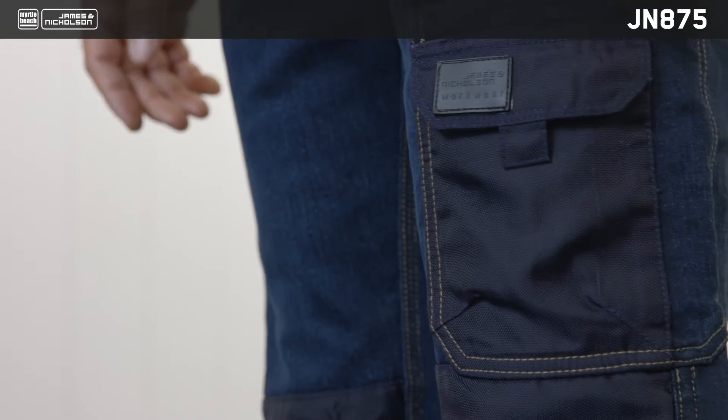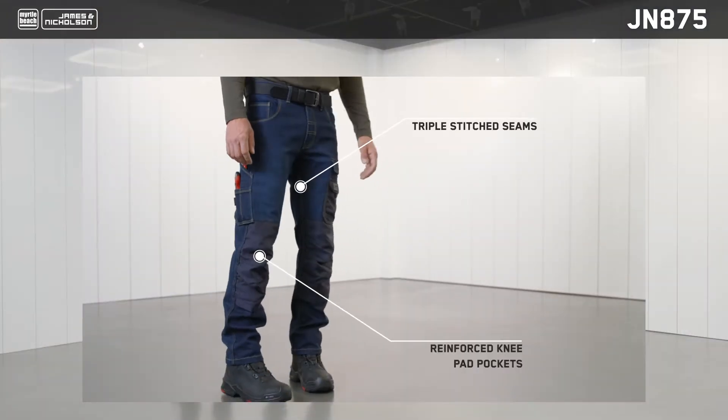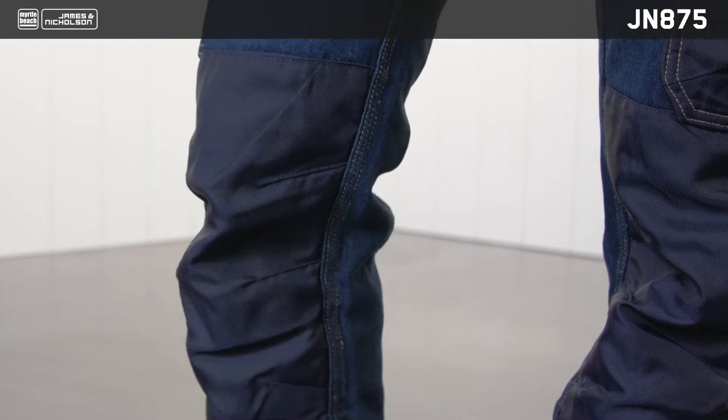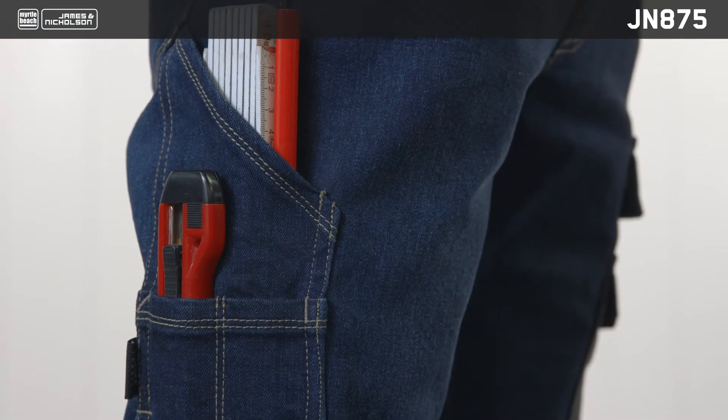They're made from a sustainable blend of organic cotton, recycled polyester and elastane. These unisex jeans have a comfortable fit and are perfect for work thanks to their tear-proof triple seam, Cordura reinforced knee pad pockets and various tool pockets.